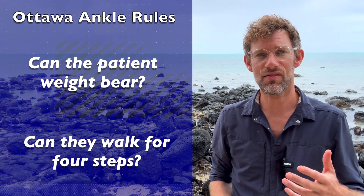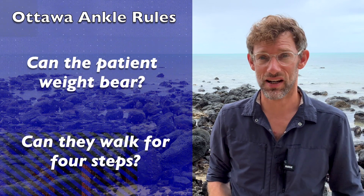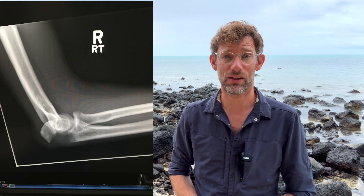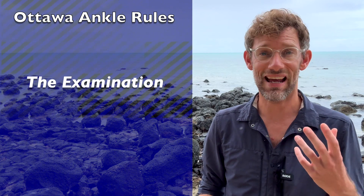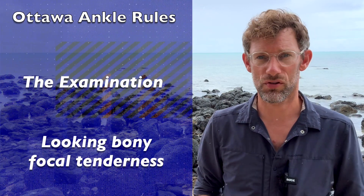The follow-up is: can they also weight bear for at least four steps during their evaluation? The implication is that even though the evaluation may be slightly delayed after the injury, that shouldn't have a huge impact. Speaking as someone who's broken bones and severely strained ankles, this makes a lot of sense — when you've broken a bone, it's highly unlikely you'll be able to walk on a fractured ankle, even after a brief rest. We also need to examine the ankle, and that's something AI can't replace yet. We want to examine specific locations for focal tenderness, assessing four bones: two in the ankle and two in the foot.